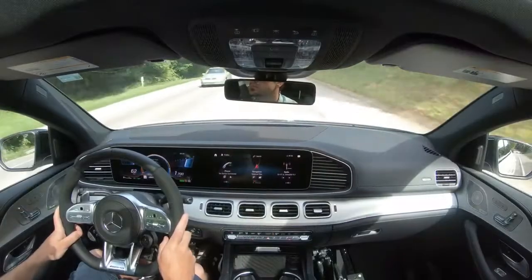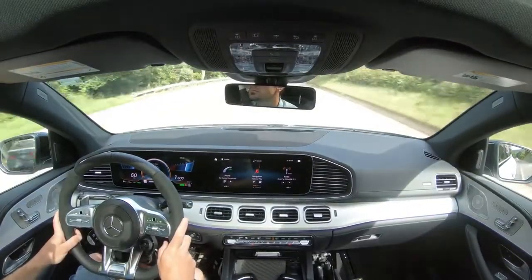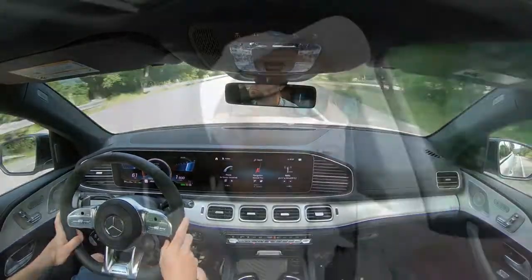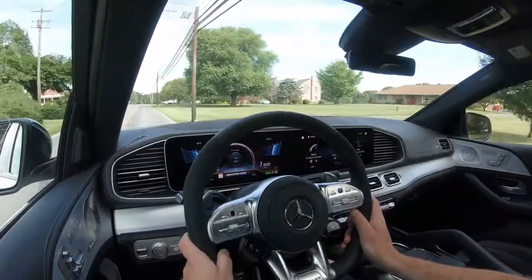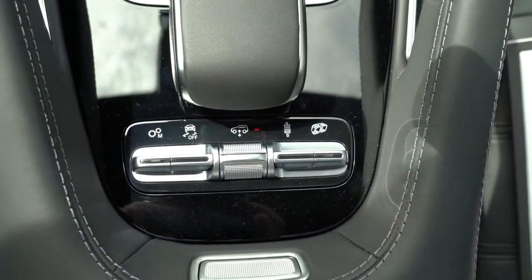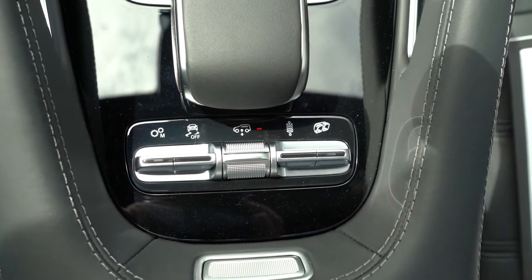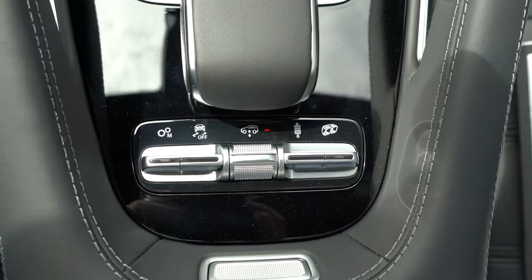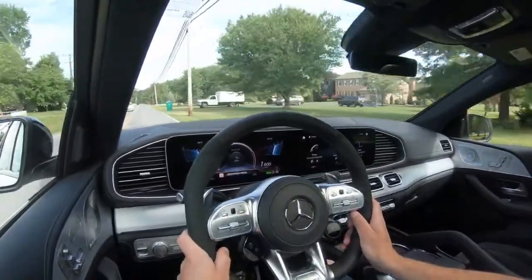The GLE Coupe also comes with AMG Ride Control Plus — the air suspension. This adaptive air suspension lowers at higher speeds to increase aerodynamics and adjusts depending on drive mode. Additionally, there's a button behind the touchpad controller where you can manually raise or lower the suspension — up to 2.2 inches — useful if you're going off-road or on rocky terrain.